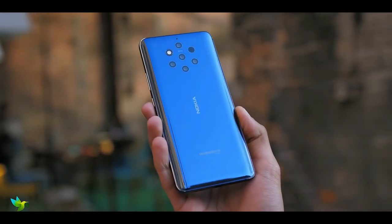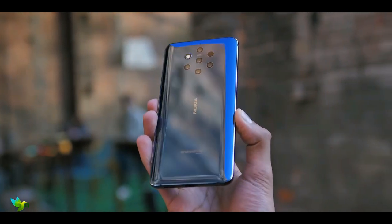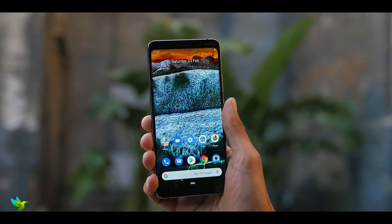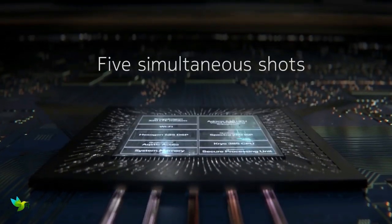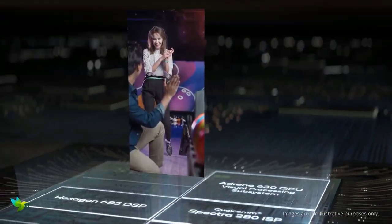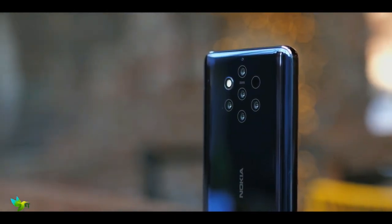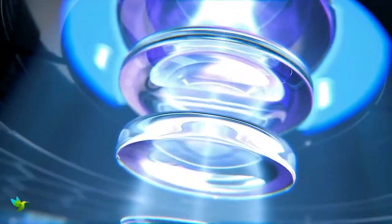Nokia 9 PureView smartphone was launched in February 2019. The phone comes with a 5.99-inch touchscreen display. This phone is powered by an octa-core Qualcomm Snapdragon 845 processor. It comes with 6GB of RAM. It is powered by a 3320 mAh battery and supports wireless charging.